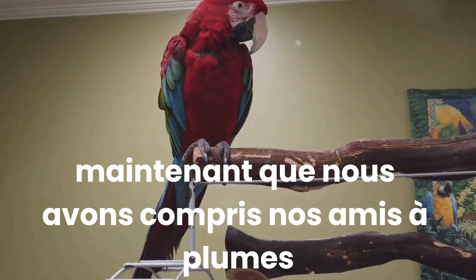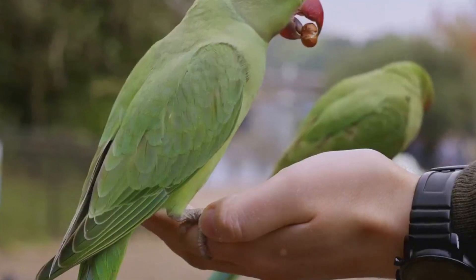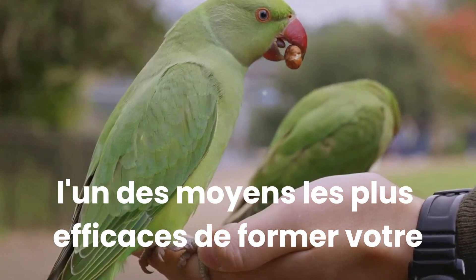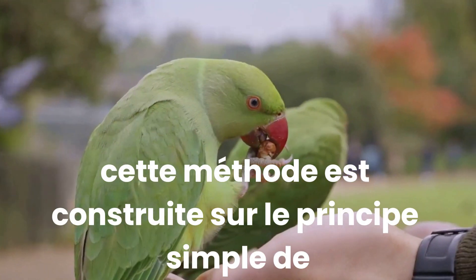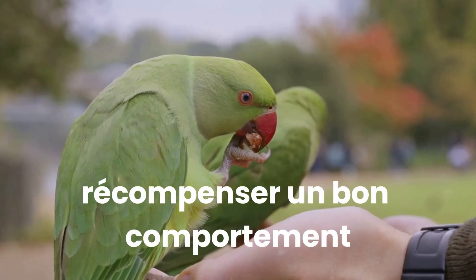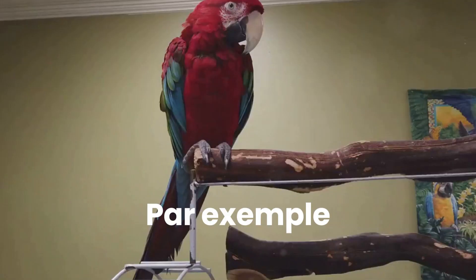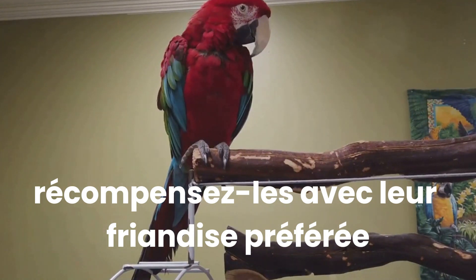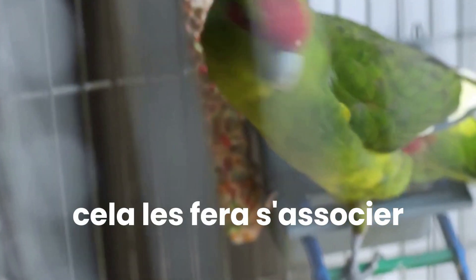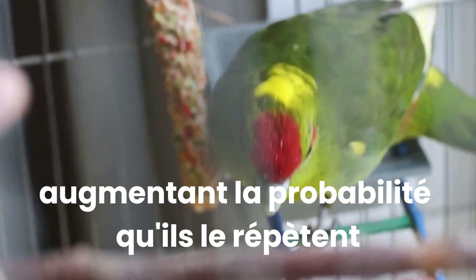Now that we've understood our feathered friends, it's time to delve into basic training techniques. One of the most effective ways to train your parrot is through positive reinforcement. This method is built on the simple principle of rewarding good behaviour, which encourages your parrot to repeat it. For example, if your parrot successfully mimics a word or a sound, reward them with their favourite treat. This will make them associate the action with a positive outcome, increasing the likelihood of them repeating it.